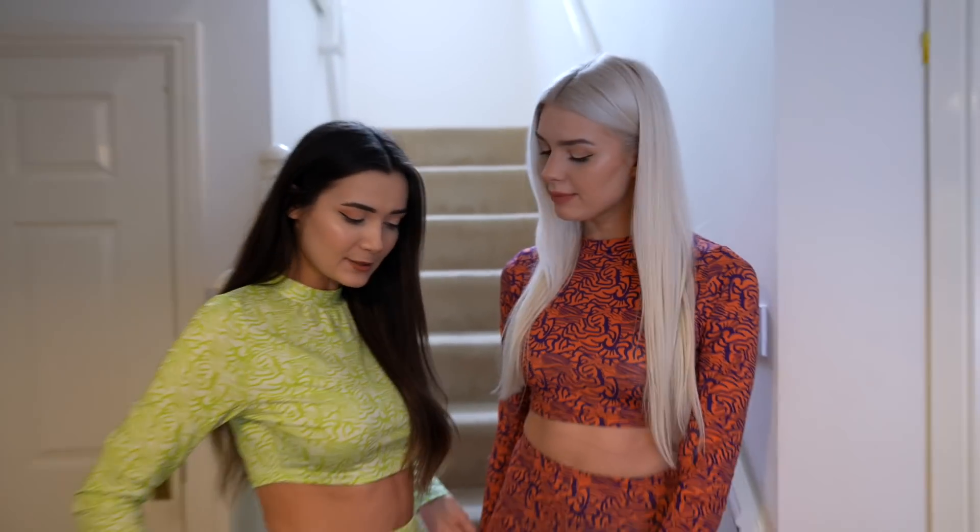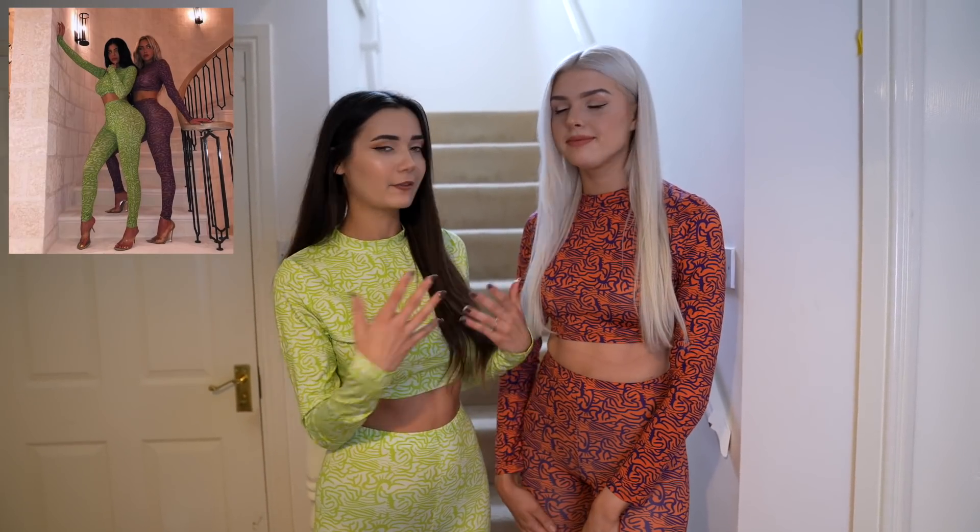I'm joined by my good friend Jaz — she also has a YouTube channel, I'll link it in the description. She's going to be the Stasi to my Kylie. She's got blonde hair, we're like opposites — salt and pepper! Today we're recreating some outfits. The first one was taken on a grand staircase, and we actually went to Portugal which in hindsight would have been perfect. But right now we don't have a mansion, so we're improvising with a staircase in the house — it's the budget version, but at least we've got the outfits!